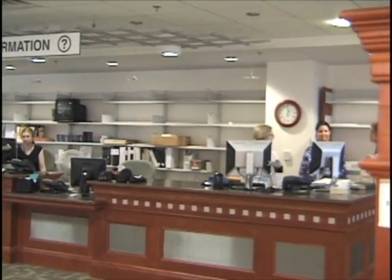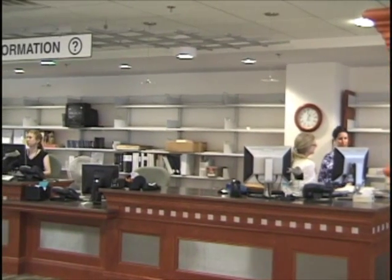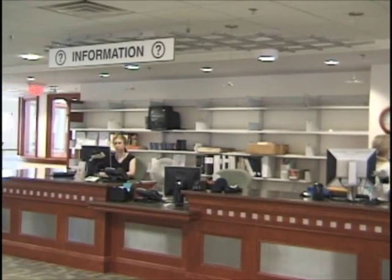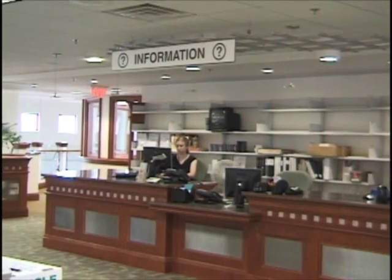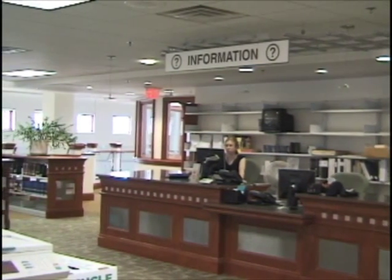On your first visit to the Virginia Room, we would encourage you to come to the information desk on the south side of the room. Staff there will be happy to answer your questions, explain how the room is arranged, and point you in the right direction to find what you are looking for.